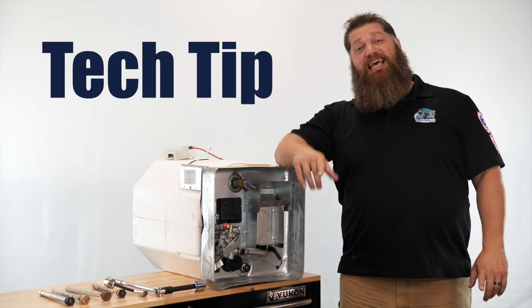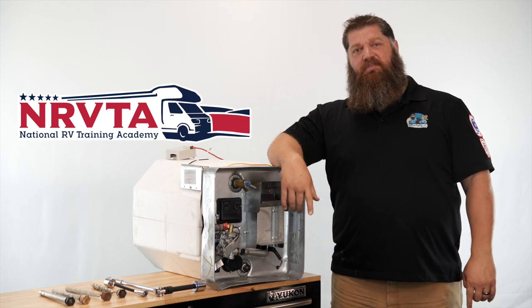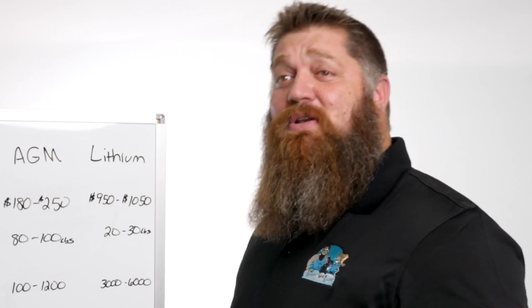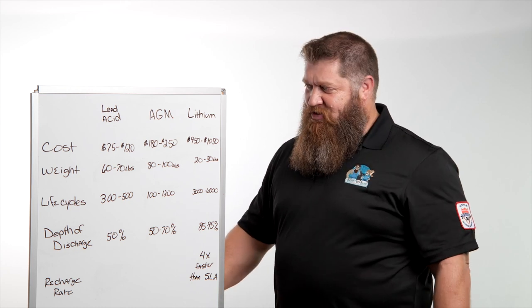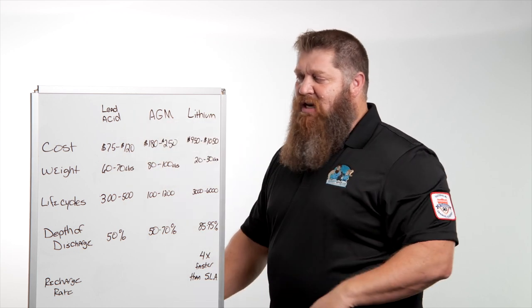Welcome to another Todd's Two Minute Tech Tip Tuesday, brought to you by the National RV Training Academy — the only academy that not only trains you, but gives you the credentials to become both a certified tech and certified RV inspector. Let's talk batteries. You're considering moving from your standard lead acid batteries over to lithium. Let's look over a couple things you need to consider before making that change.